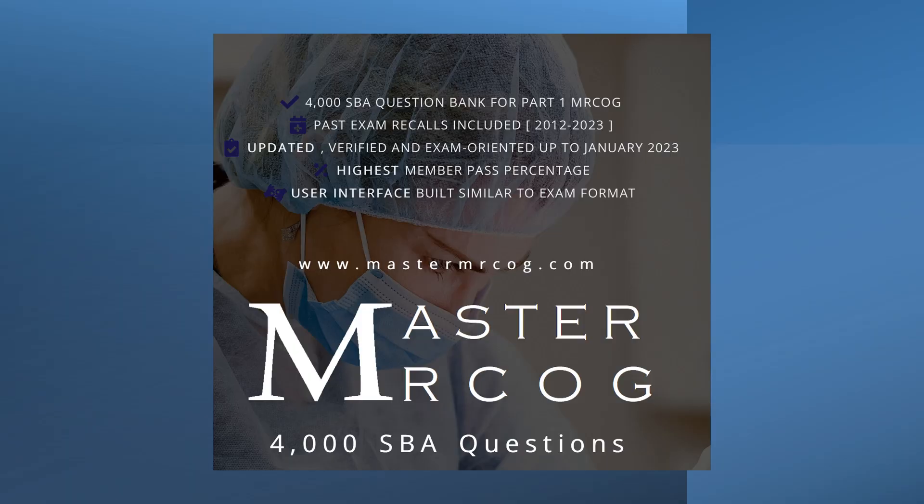The resource I've been talking about is called Master MRCOG. I would advise you all not to waste a single minute and to go onto this website and subscribe, because it is so useful for your exam. It covers all the different categories that are going to be part of the exam. Master MRCOG is a question bank and has different subscription options, which I'll go through in a moment along with the categories and exam help it offers.